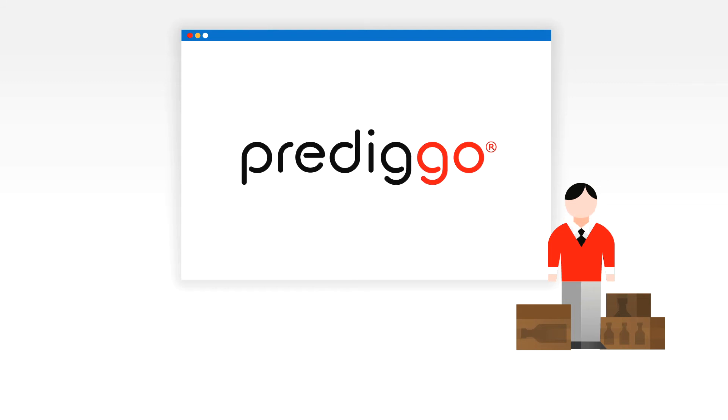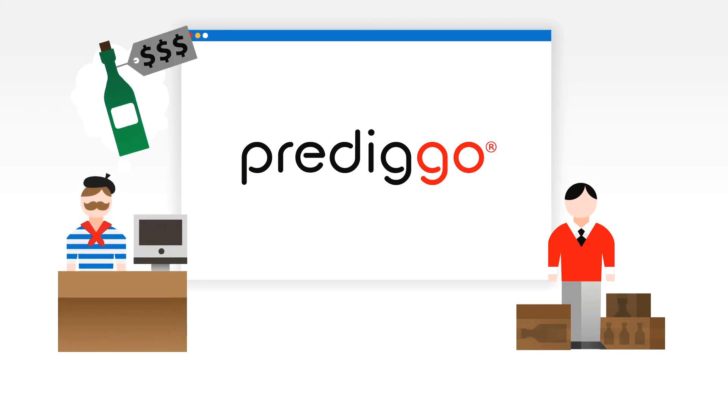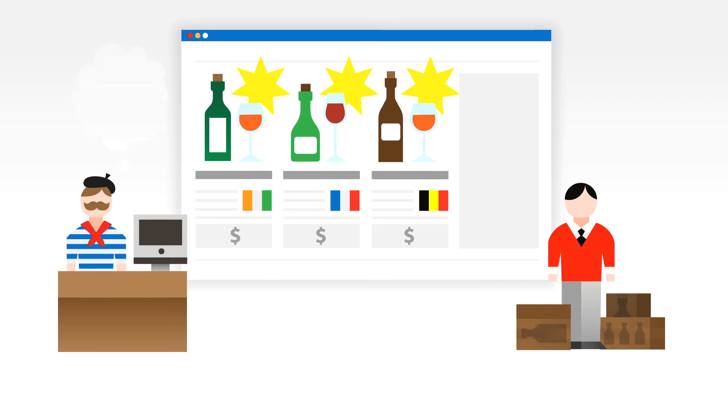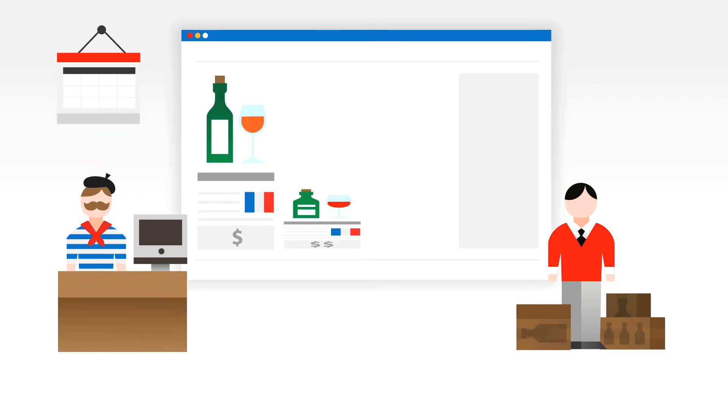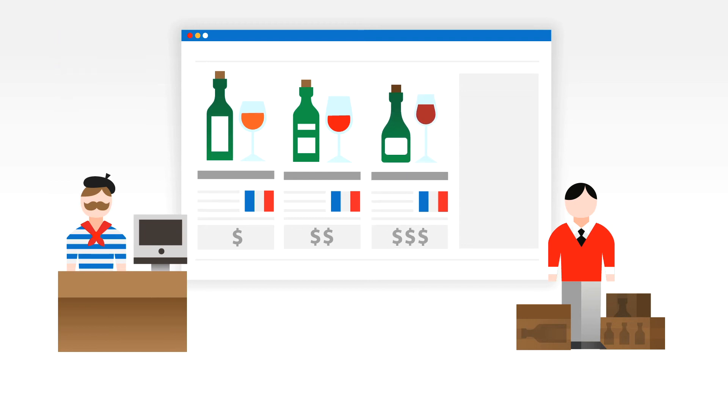Introducing Predigo. Predigo is a software for your webshop that gives your customers more specific recommendations to their taste. Predigo doesn't just analyze what all your customers bought in the past six months — every click a customer makes gives Predigo more information about his preferences, so he gets a better recommendation.